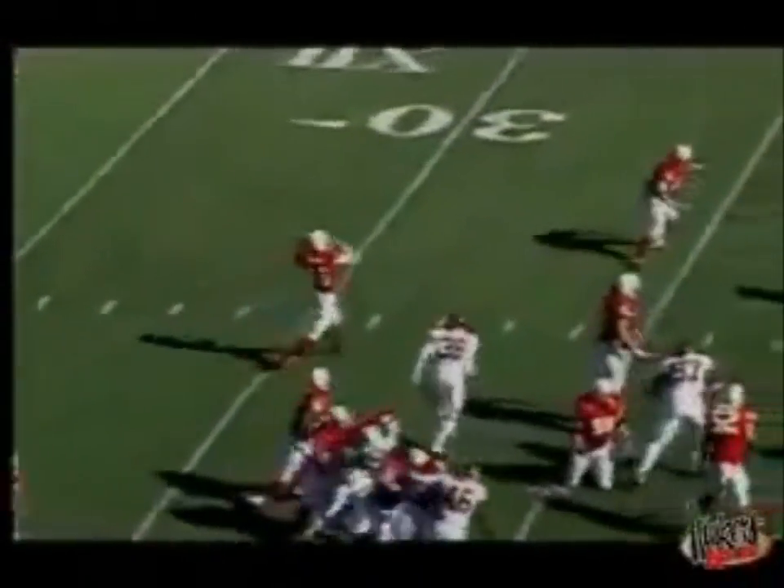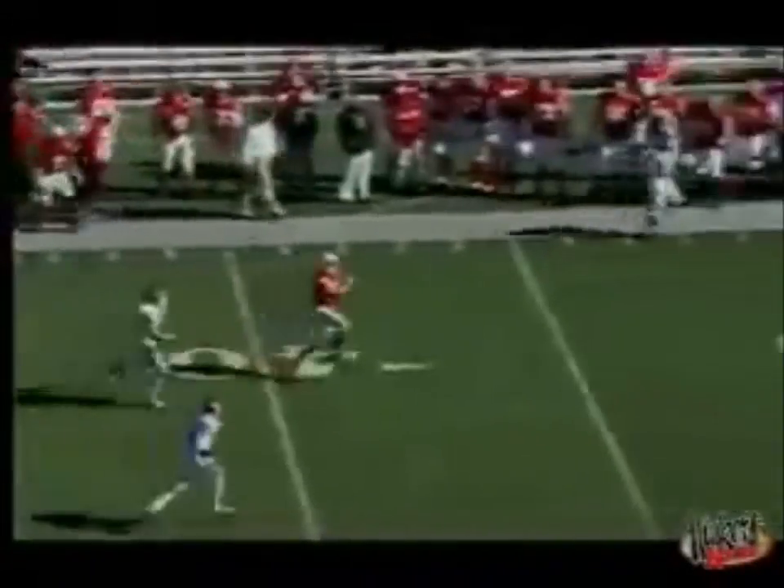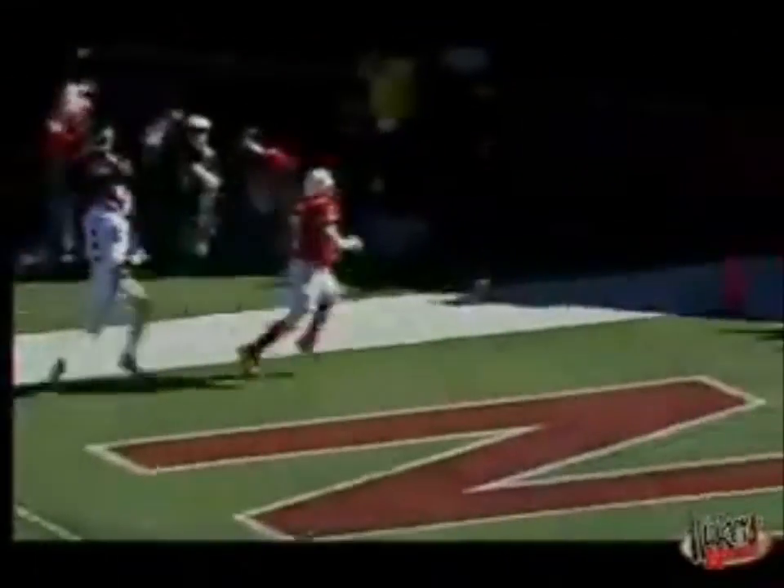At number 10, we're going to start with a little play called Black 41 Flash Reverse Pass. First down and 10 to go. Here's a hand up to Thunder who gives it back to Mike Stuntz. He's going to throw it. He's got a man out there — 40, it is. Eric Crouch, 15, 10, 5, touchdown.